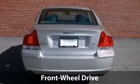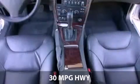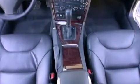With a fuel consumption of 21 miles per gallon in the city and 30 miles per gallon on the highway, you will have a hard time finding a better deal.